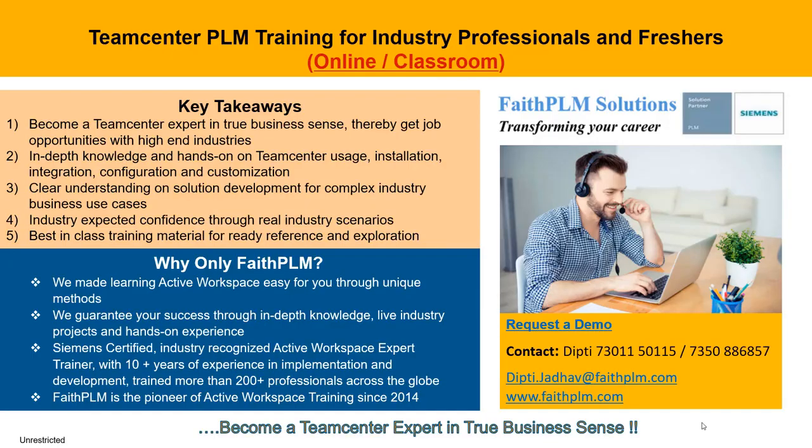We can help you become a Siemens Teamcenter professional through best-in-class training available in online as well as classroom mode. This training will bring you several benefits such as in-depth knowledge and hands-on experience on Teamcenter usage, installation, integration, configuration, and customization, with clear understanding on solution development for complex industry business use cases, and thereby right job opportunities with top MNCs across the globe.